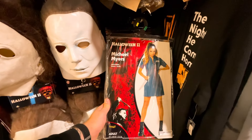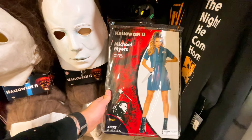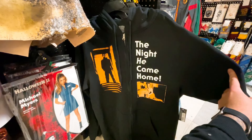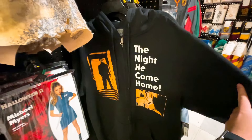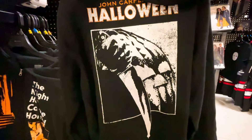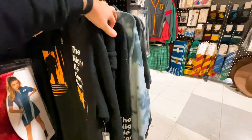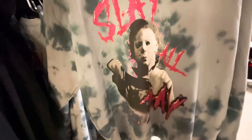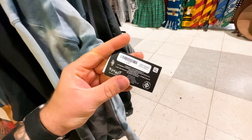Here is a Halloween II Michael Myers female version dress — it comes with a dress and a knife, but does not include a mask. It is $49.99. Here's a Michael Myers zip-up hoodie with him on the left and Laurie Strode on the right. It says 'The Night He Came Home,' a throwback to the original. The back says John Carpenter's Halloween with the classic logo — $44.99. There's also a sweater that says 'Slay All Day' with sparkly lettering and Michael on the front — $39.99.